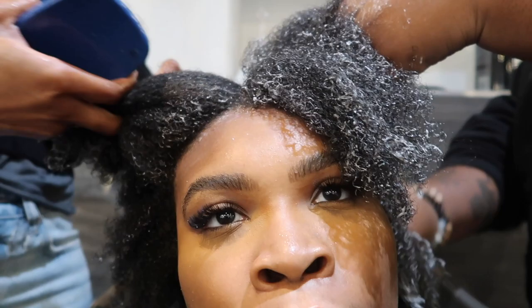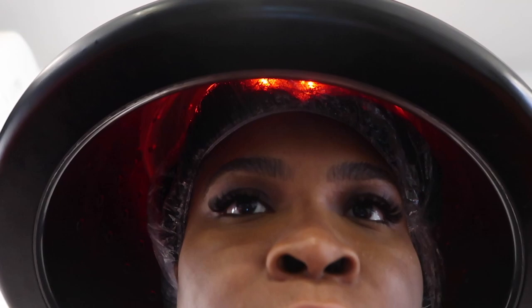The two stylists went through detangling and then I sat under this hooded dryer. It looked kind of cool — I've never sat under a hooded dryer like this, but it's red inside. It was really cool.